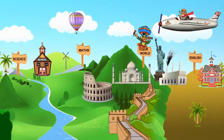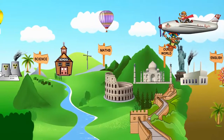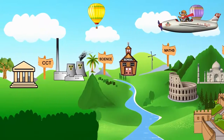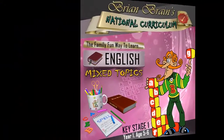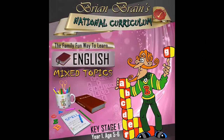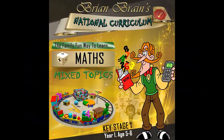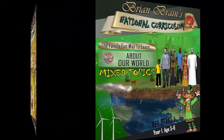Hey and welcome to Brian Brain's National Curriculum. This is the quiz that the entire family can take part in, enjoy and hopefully learn something from. My name is Brian Brain and if you haven't played before, don't worry, you'll soon get the hang of it. You might even want to create a prize for the winner, or the winners if you decide to play as a team. Let's see if you younger budding brains can beat the adults — the boffs.